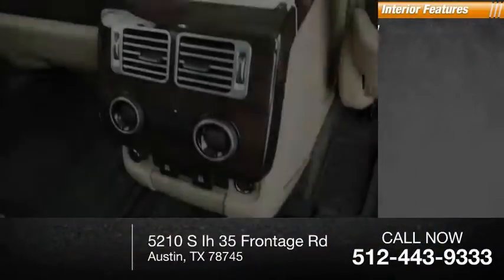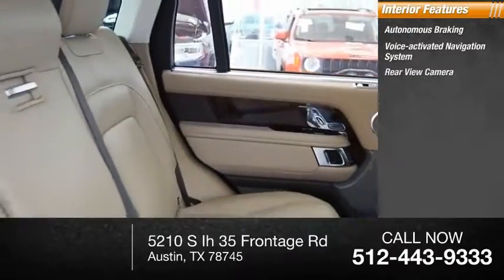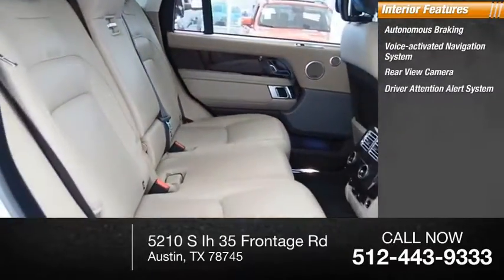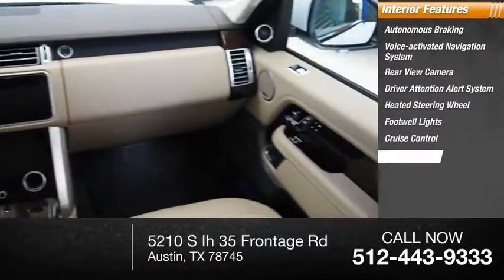Inside you'll find autonomous braking, voice activated navigation system, rear view camera, driver attention alert system, heated steering wheel, footwell lights, cruise control, and trip computer.